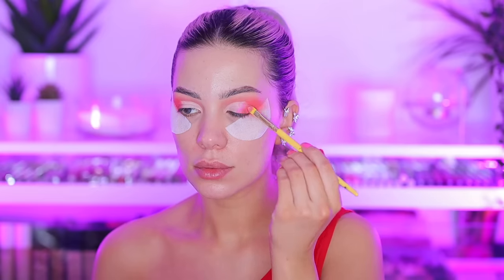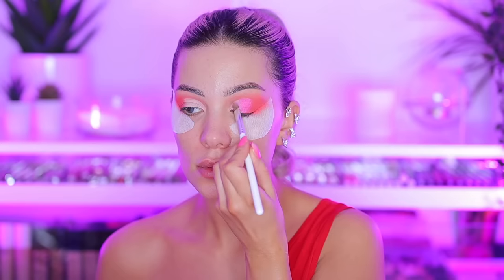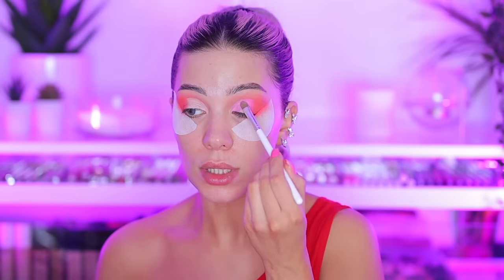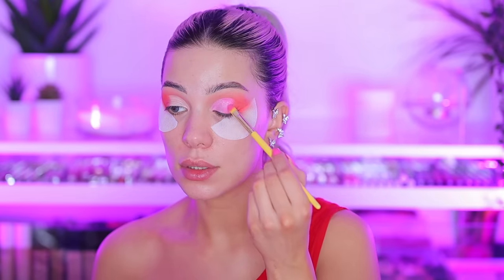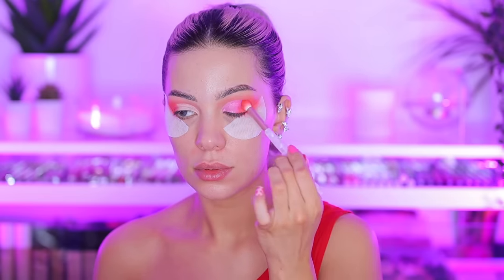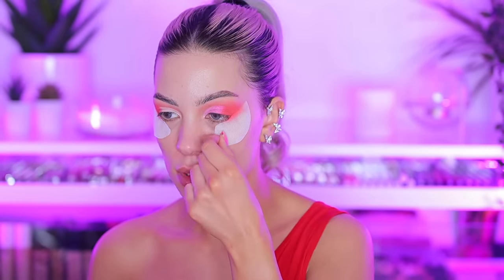'All For You' is a really pretty shade. Then I'm going with 'Can't Compete' on the inner corner — oh, this is pretty! I haven't wet the brushes, just applying dry, and it's really pigmented with amazing color payoff. I'm actually impressed. Then I'm bringing it into the pink shade and blending it too. Now I'm going to remove the tape and see how the shape turned out.